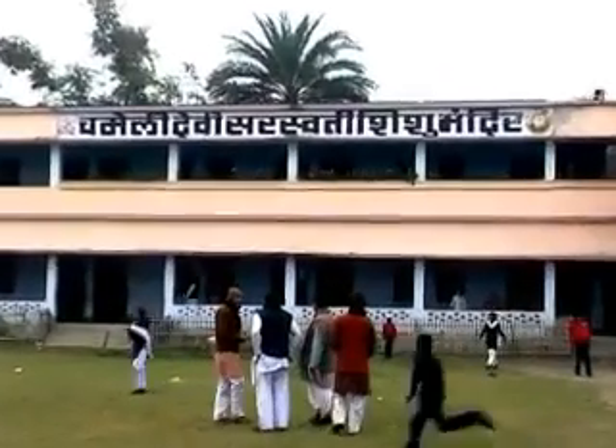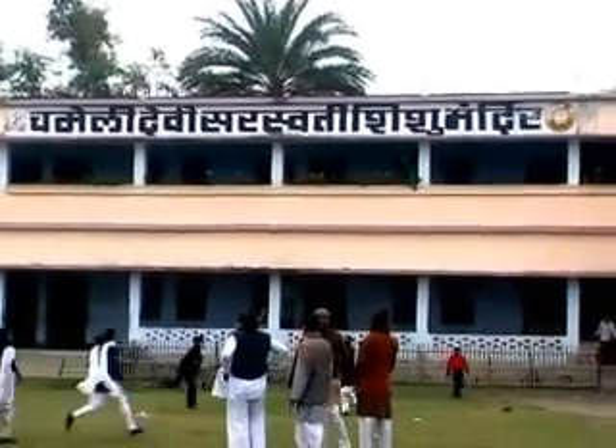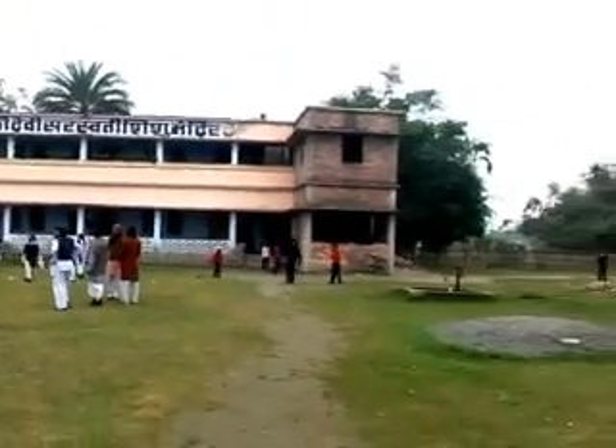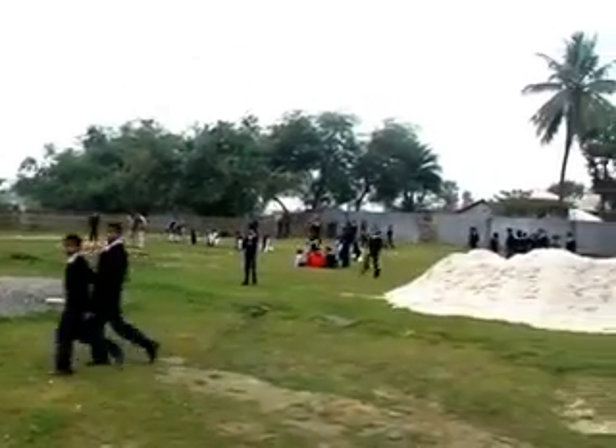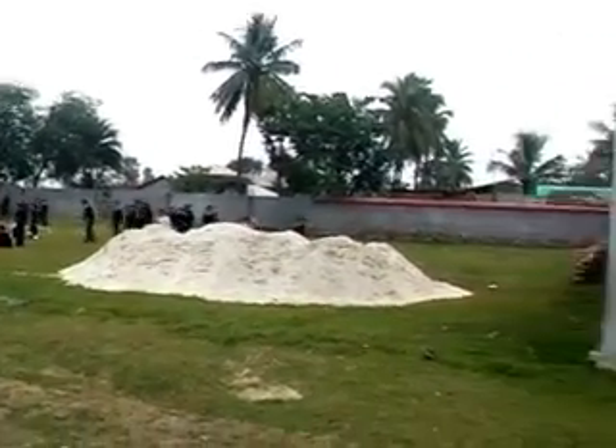We then visited Chameli Devi school run by Vidya Bharati, where over 400 children are being imparted good quality education. The boys from our hostel will also be admitted to this school.